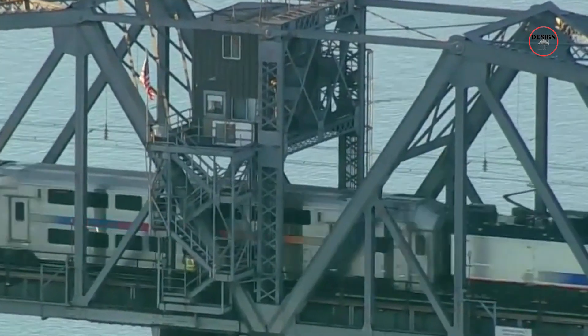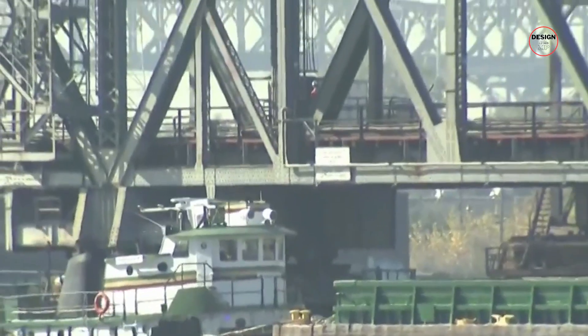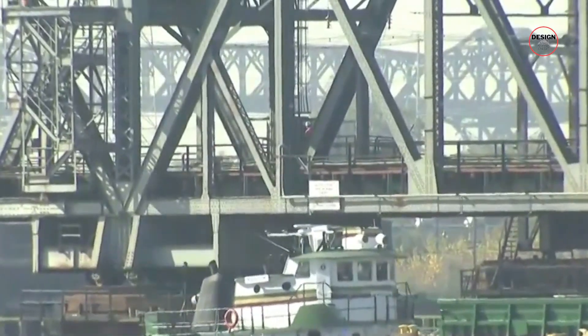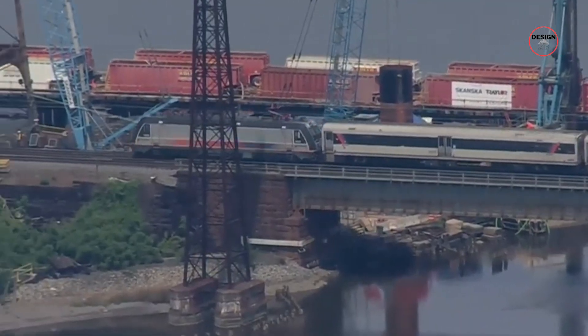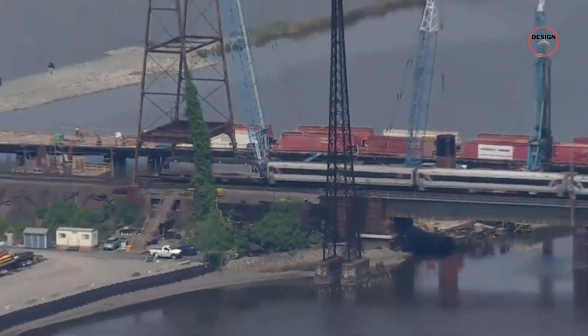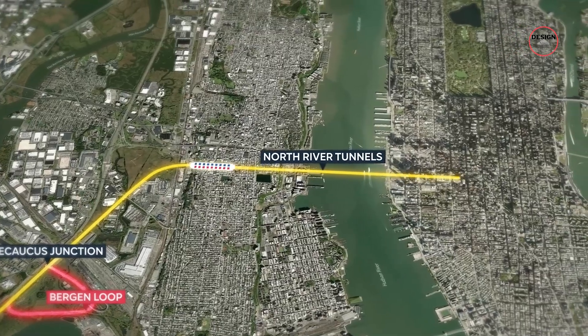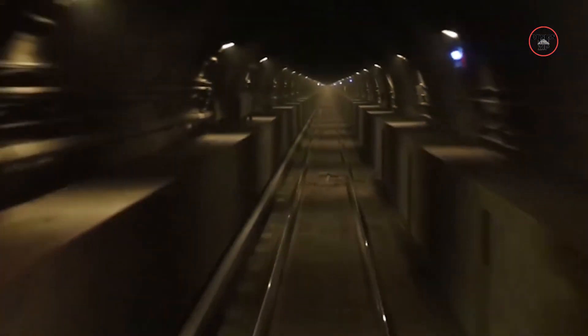Nearly a decade later, in 2014, the bridge caught fire again, leading to another shutdown and a scramble to get it back in service. These malfunctions have serious economic and environmental impacts. When the bridge gets stuck, it throws off train schedules up and down the corridor, from Boston to Washington DC — passengers are left waiting, freight gets delayed and costs pile up. Between 2014 and 2018, the aging Portal Bridge, along with the nearby North River Tunnel, contributed to over 2,000 hours of delays.